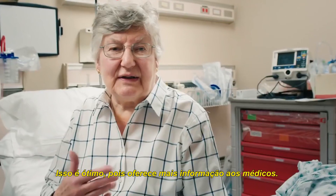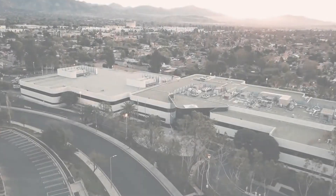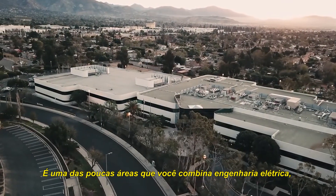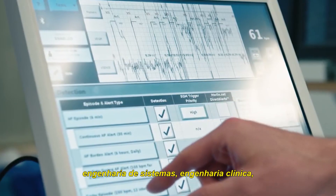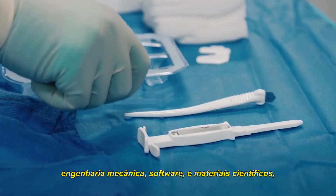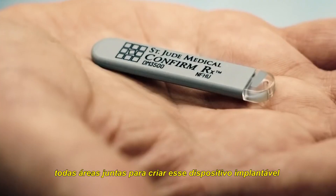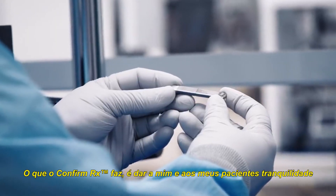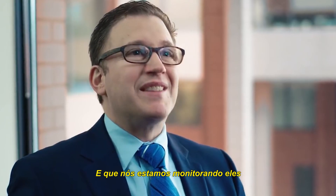This is great because this will just give him more information. That's why I did it. It's one of the very few fields where you have a mesh of electrical engineering, systems engineering, clinical engineering, mechanical engineering, software, and material science, all blending together to create an implanted device. What the ConfirmRx does is it gives both me and my patient peace of mind that we've got them covered.